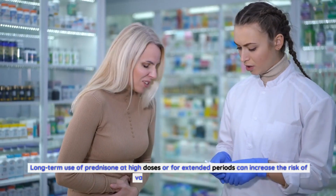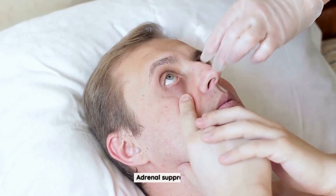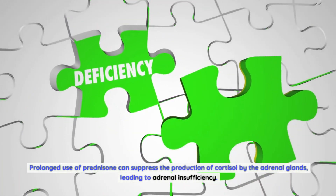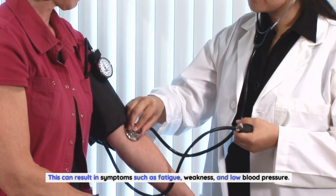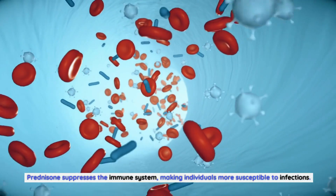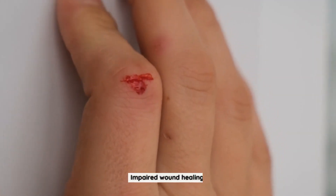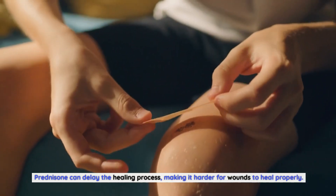Long-term effects of prednisone use: Long-term use of prednisone at high doses or for extended periods can increase the risk of various complications. These may include adrenal suppression, where prolonged use suppresses cortisol production by the adrenal glands, leading to adrenal insufficiency with symptoms such as fatigue, weakness, and low blood pressure. Increased risk of infections and impaired wound healing are also concerns, as prednisone can delay the healing process.